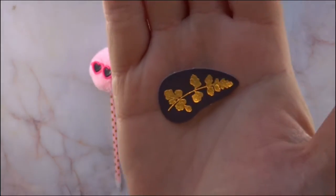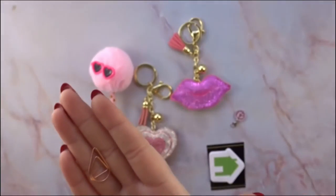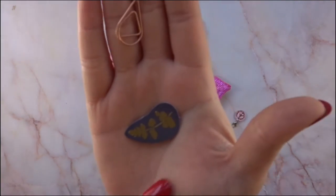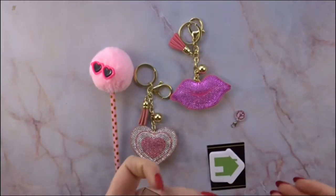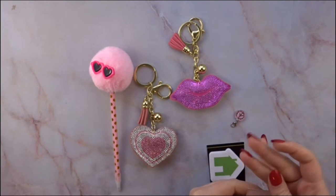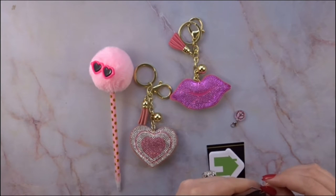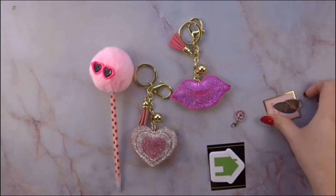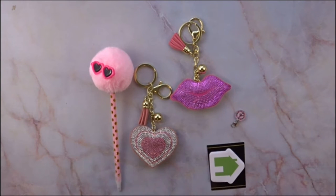Then I have this beautiful foiled piece — it almost looks like a teardrop, I'm not sure what shape that is, but it's super cute. And then 'A True Love Story' — it's really cute, in gold foil.